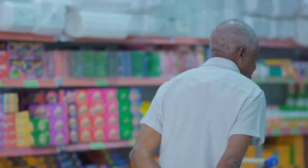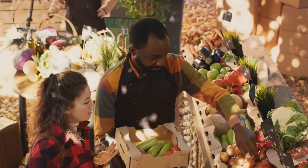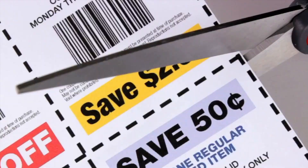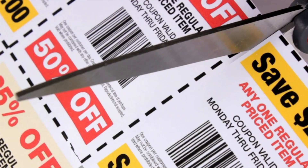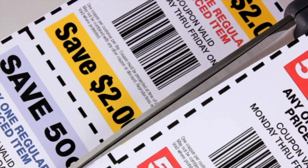Secondly, don't be afraid to choose store brands over name brands. Often the quality is just as good, but the price tag is significantly lower. Thirdly, shop seasonally — fruits and vegetables in particular are often cheaper when they're in season. Lastly, don't forget about coupons and loyalty programs. These can offer significant savings, especially if you're a regular shopper at a particular store. By combining these strategies, you can significantly reduce your shopping bill.